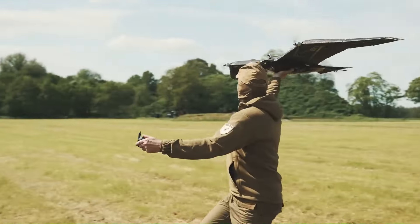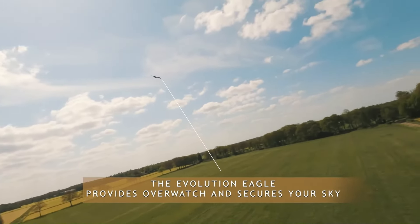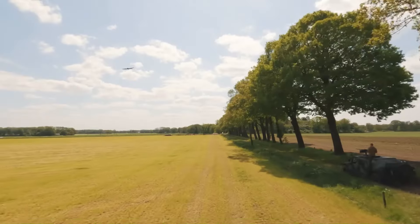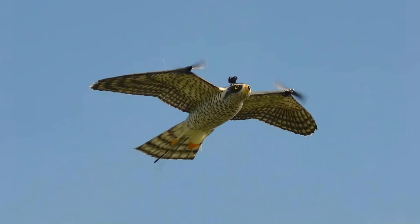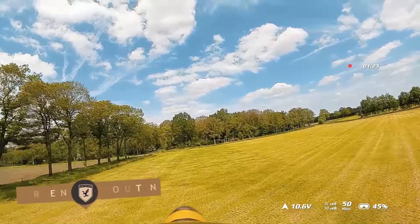The Evolution Eagle is a revolutionary development in the field of military surveillance technology. This cutting-edge drone, designed by the Dutch company Guard from Above, is inspired by the elegance and functionality of nature. Unlike traditional drones, the Evolution Eagle mimics the size, shape, and color of a real eagle, providing a covert footprint crucial for military surveillance.